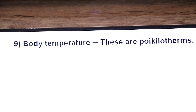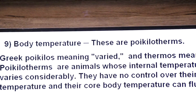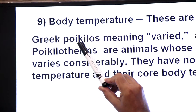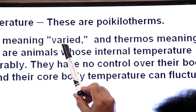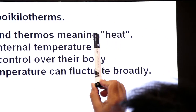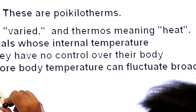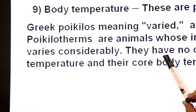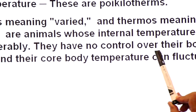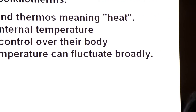Next is body temperature. Reptiles cannot maintain their own body temperature — these are poikilotherms. The word 'poikilotherm' comes from Greek: 'poikilos' meaning varied and 'thermos' meaning heat. Poikilotherms are animals whose internal temperature varies considerably; they have no control over their body temperature and their core body temperature can fluctuate broadly.